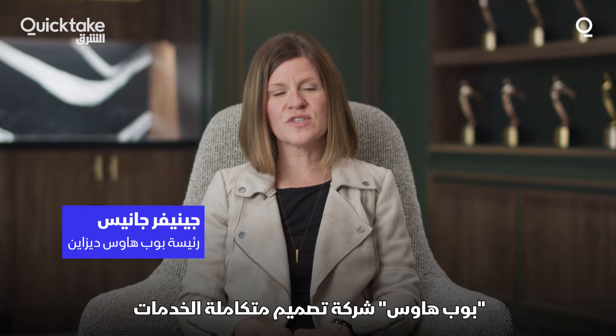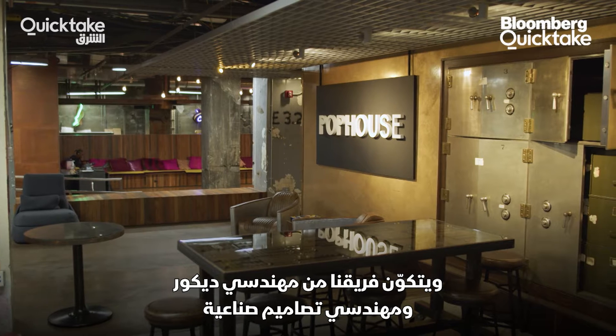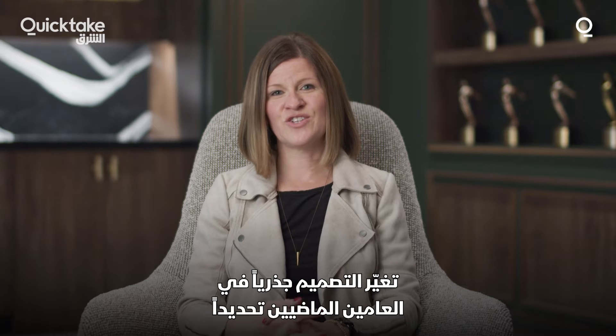Pop House is a full-service design firm. Our team is comprised of interior designers, industrial designers, and environmental graphic designers. Design has changed dramatically.